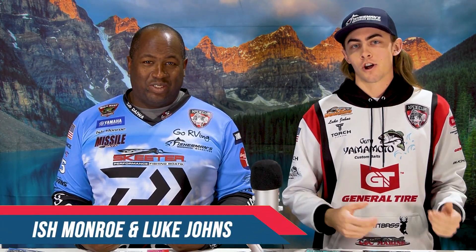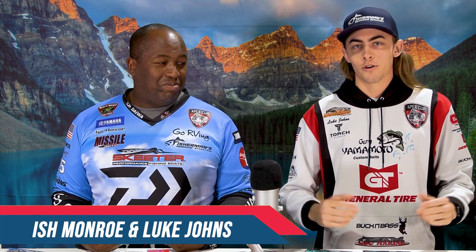What's up, guys? Luke Johns here from Fisherman's Warehouse, and today we're going to be talking to you about the ISE show. I'm joined here with Ishman Rowe, so let's get straight into it.